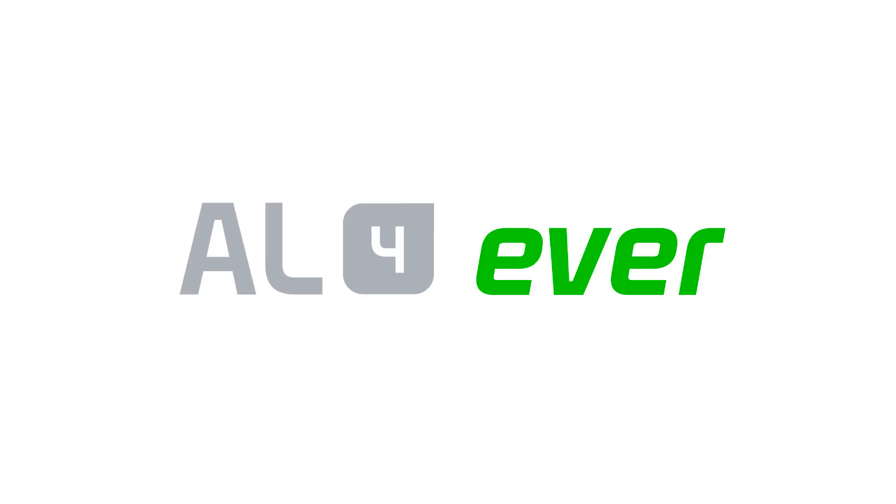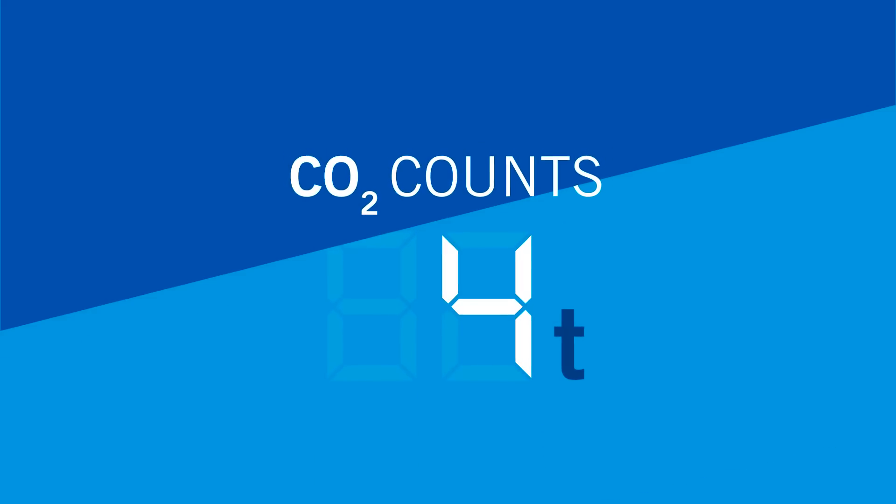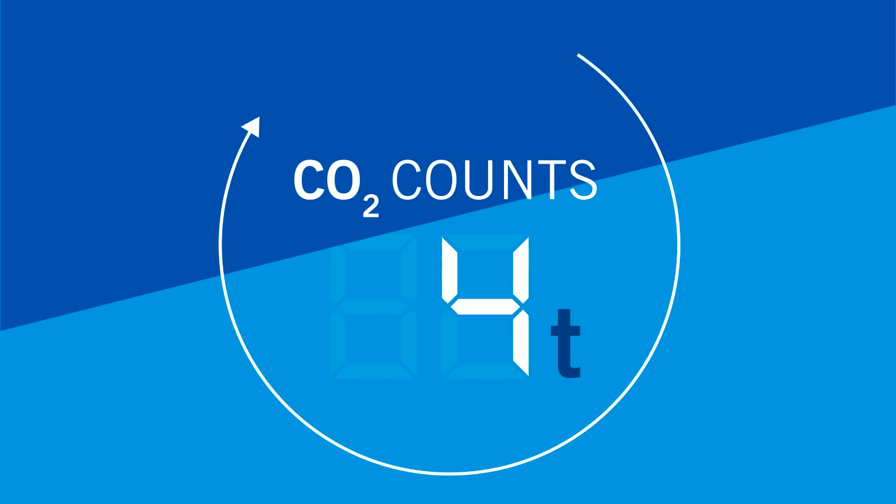AMOC Aluminium Forever is a family of aluminium rolled and casting products with a guaranteed total CO2 footprint of less than 4 tons per ton of aluminium — cradle to gate.